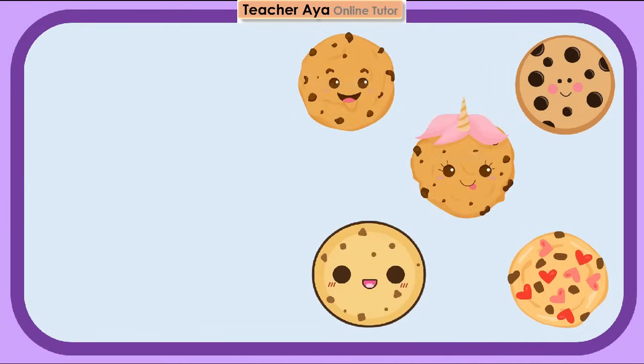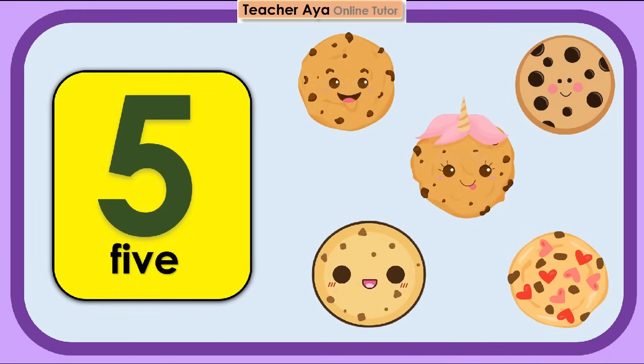Let's count the cookies. 1, 2, 3, 4, 5. 5 cookies. Try to count again, children.